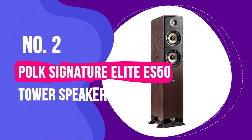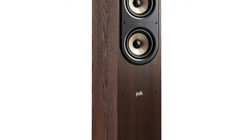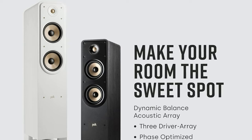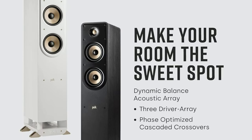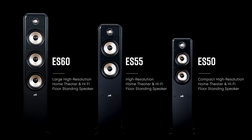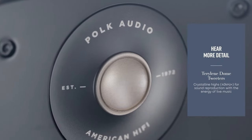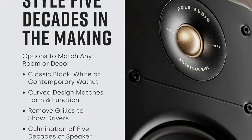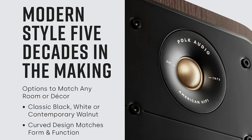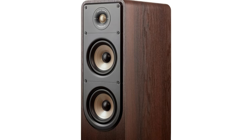Number 2: Polk Signature Elite ES50 Tower Speaker. Elevate your audio experience to new heights with the Polk Signature Elite ES50 speakers, designed to maximize your enjoyment of high-resolution movie soundtracks and music streamed from top services like Apple Music, Tidal, Amazon Music HD, Qobuz, and Spotify Hi-Fi. The Hi-Res Certified Terralene Dome Tweeter, with its curvilinear formers, extends the response beyond the range of human hearing. Combined with a powerful, low-resonance ceramic motor structure, the tweeter delivers crystal-clear, highly detailed sound that captures the energy of live music.